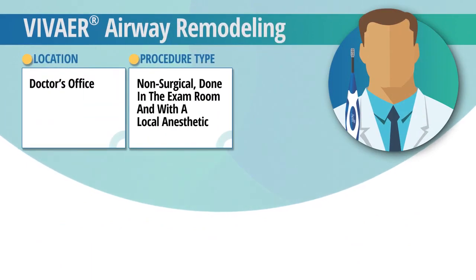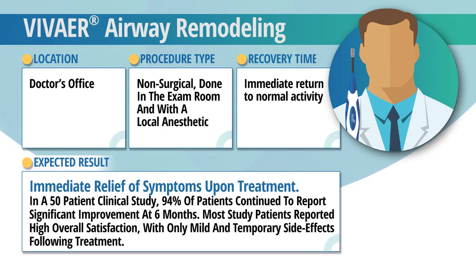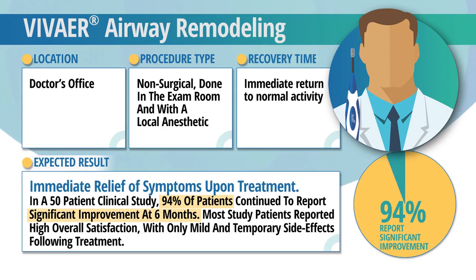There's virtually no recovery time and little to no discomfort. In a 50-patient clinical study, 94% of patients continued to report significant improvements at six months and high overall satisfaction with their ability to breathe better.